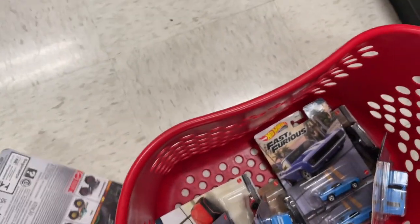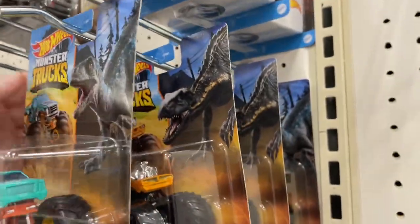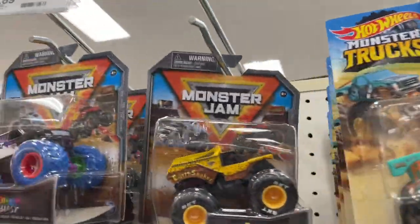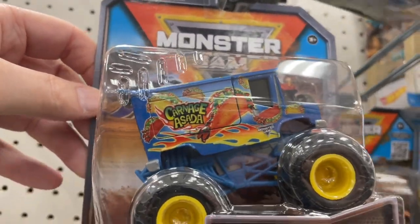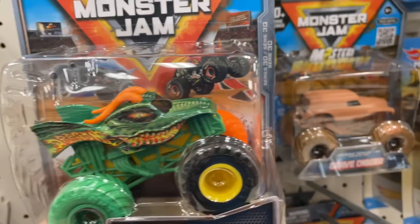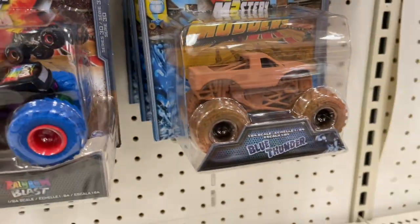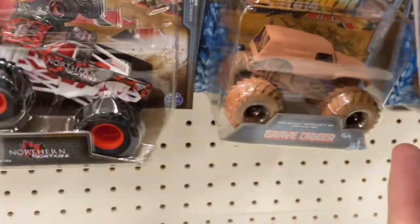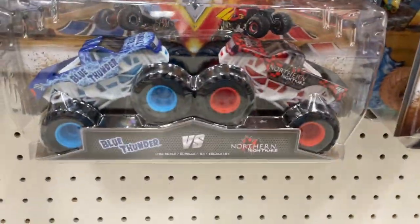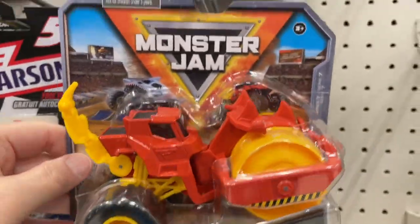This Jurassic Park Monster Truck — whoa, dropped that guy. Put him back up. And they have these here and these up here. Monster Jam, Monster Jam. Carnage Asada — that's pretty cool. The Grave Digger all muddy — wow, look at those, total mud. Two-packs. They got these new ones here — I did see these before though.